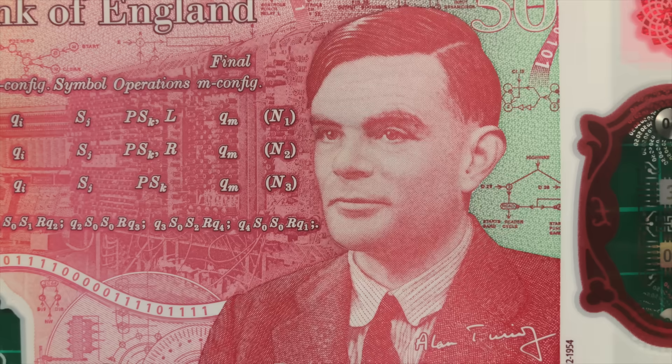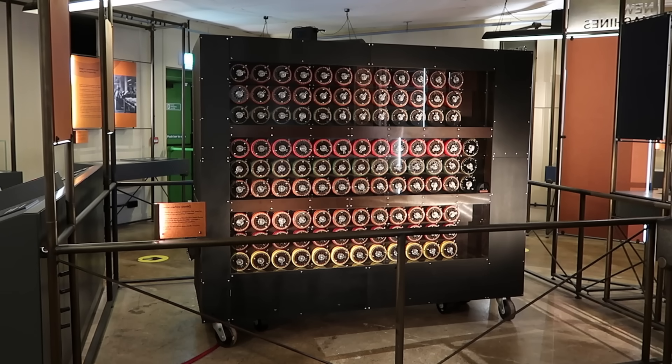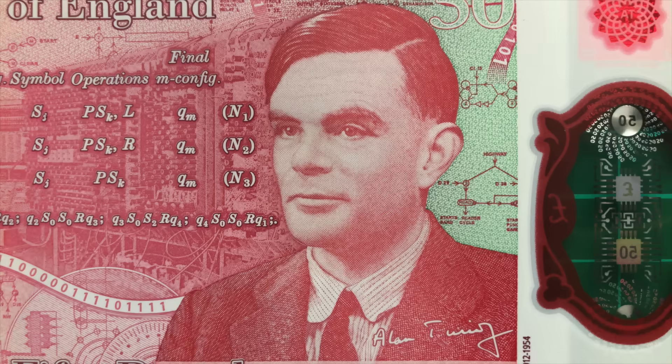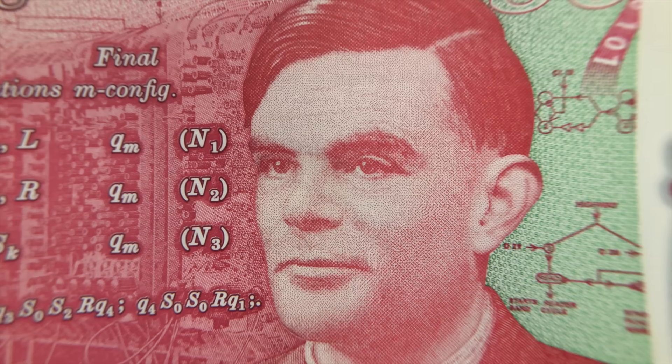Turing realised this, and so designed and built an incredibly innovative machine called the Bombe machine, capable of cracking this so-called unbreakable code. His work is widely credited with saving millions of lives and shortening the war by an estimated two years.